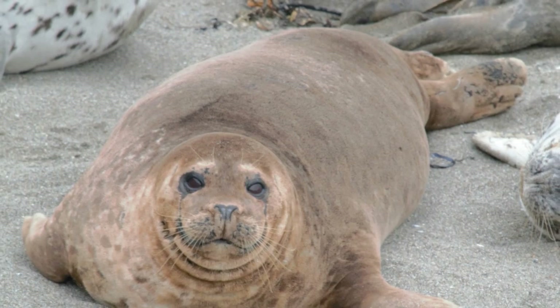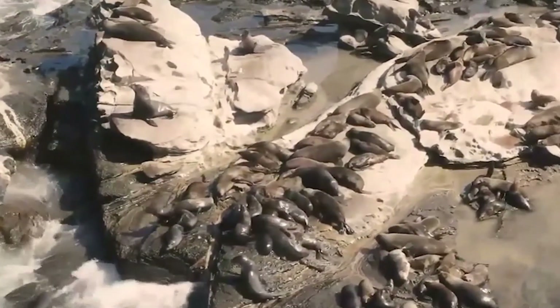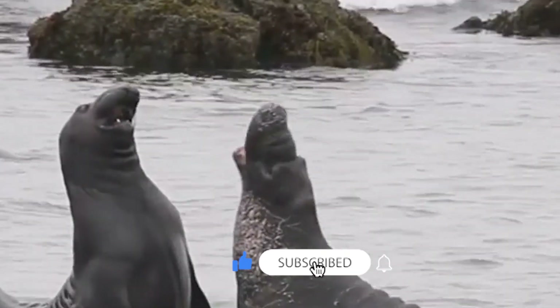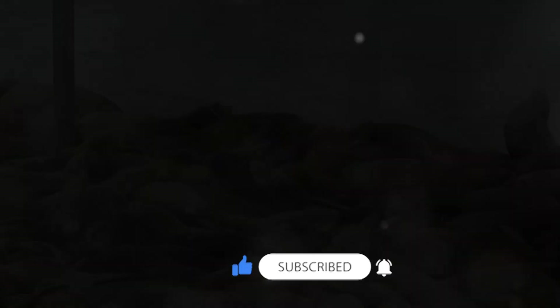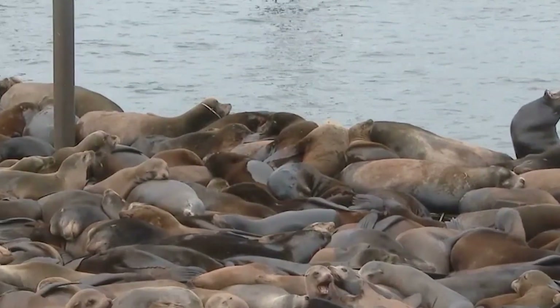While they may appear solitary at times, harbor seals are quite social, especially during the breeding season. They gather in large colonies, often numbering in the hundreds or even thousands. These gatherings provide safety in numbers and easier access to mates. Harbor seals communicate through a variety of vocalizations, including barks, growls, and whistles.